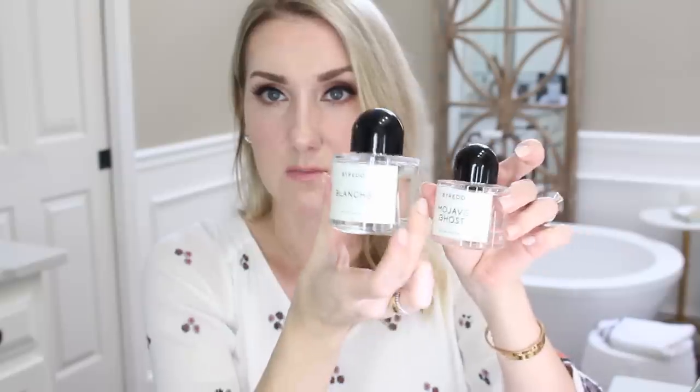The Byredo Blanche is very soapy. This is the largest one that I have. I actually bought this in the larger size because this is one of those you can just put on all over when you get out of the shower. It's just a clean, not off-putting scent. It smells a little soapy, a little detergent-y, but in a good way — like in a fancy, nice perfume way. I very strongly recommend this one. I love it.